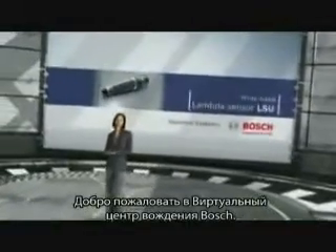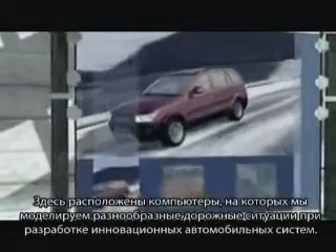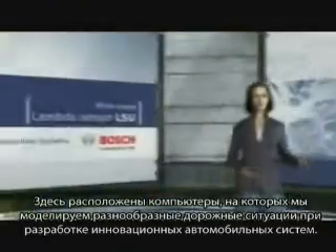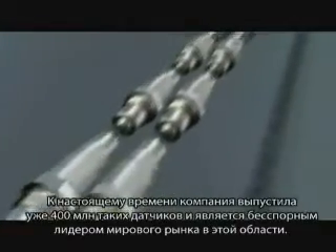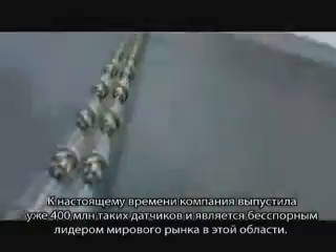Welcome to the Bosch Virtual Driving Center. Here we use computer simulations of a variety of driving situations to continuously further develop automotive technology. In 1976, Bosch introduced the first lambda oxygen sensor. With more than 400 million lambda sensors produced to date, Bosch is now the undisputed market leader.